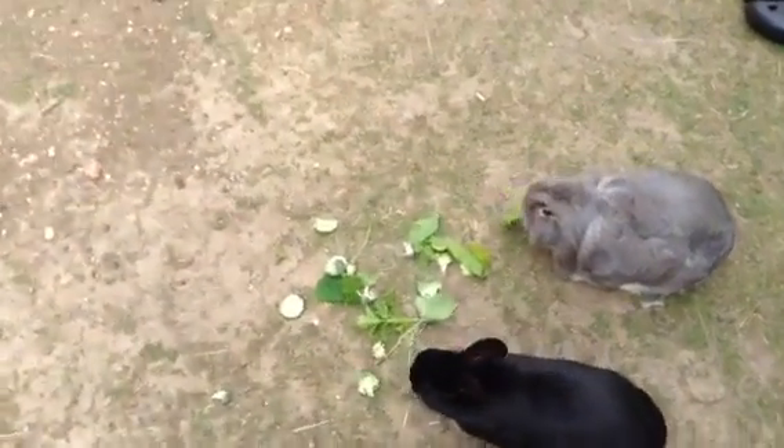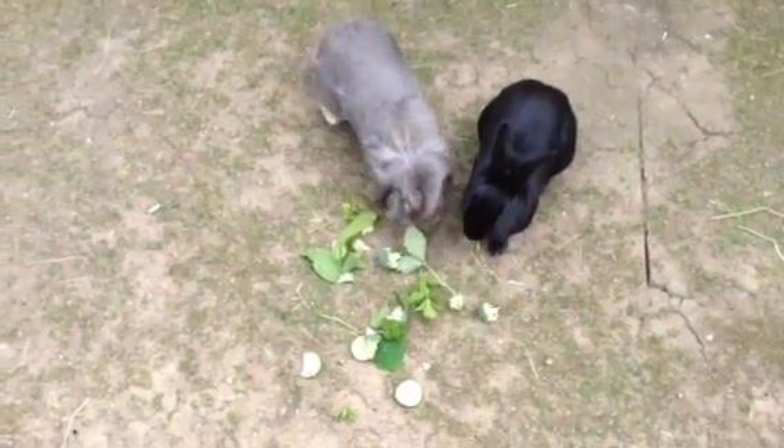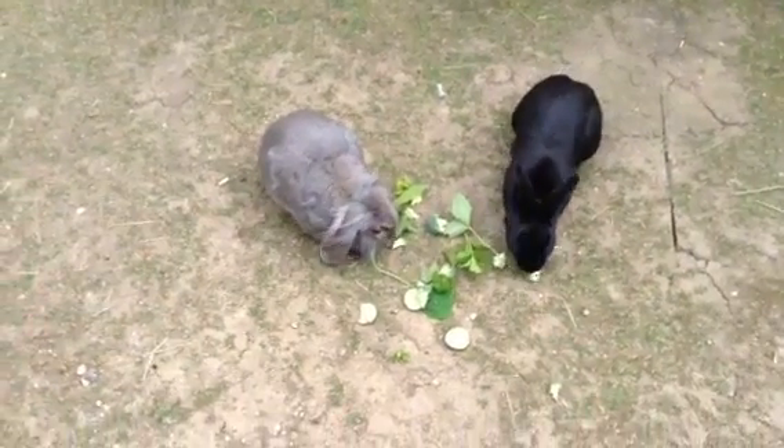Here's my bunnies again. They're having their tea, which I just picked from Randall Garden. That's Jasmine on the left and Magic on the right.